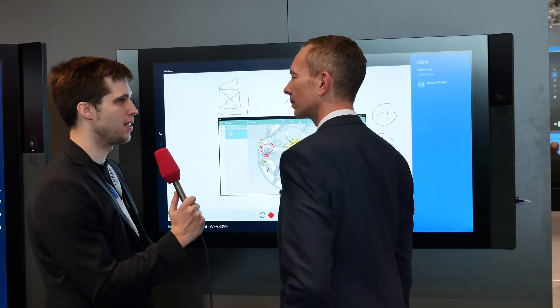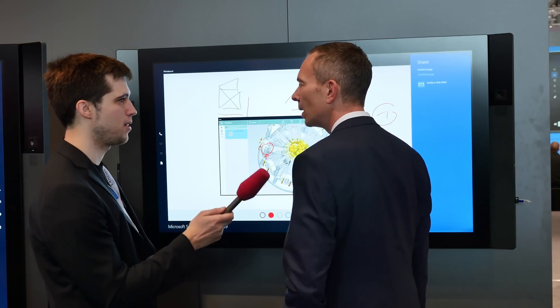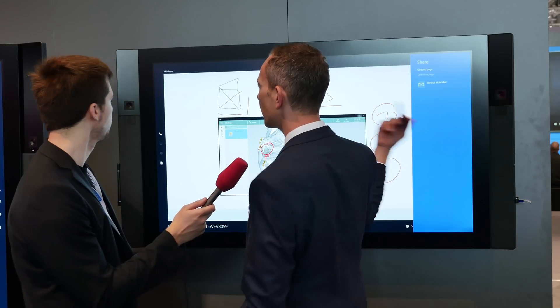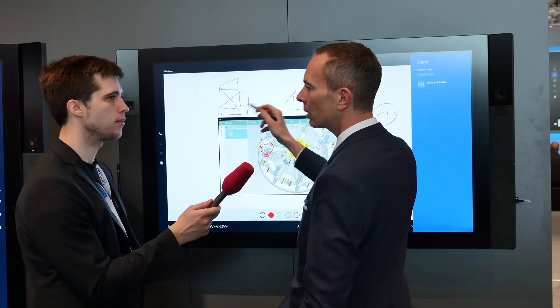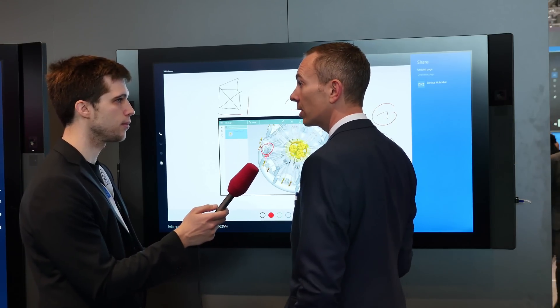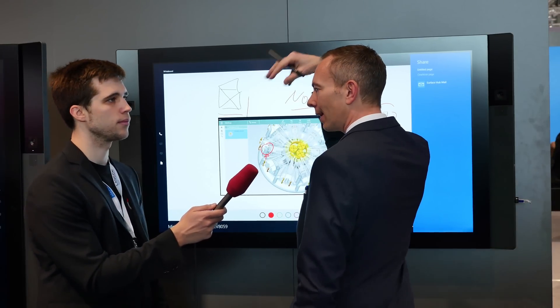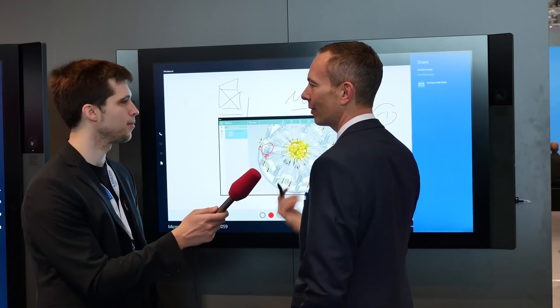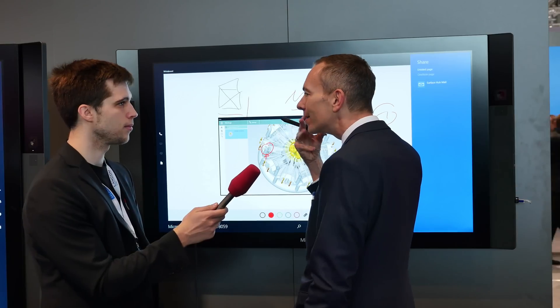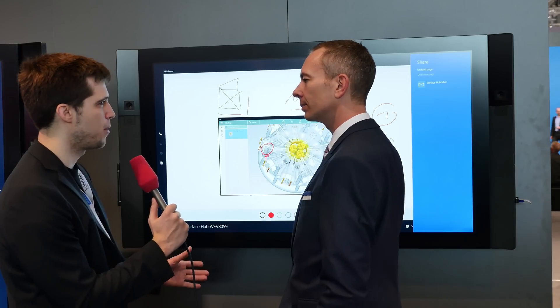You mentioned Skype for Business — so you need a webcam. But there's none on top? Actually it has two integrated cameras, one on the left and one on the right side. We also have two microphone arrays, light sensors, and motion sensors so the device knows where you're standing. The cameras are not on top because you wouldn't want an eagle-eye perspective — they're positioned so that everyone in the Skype for Business session sees your faces, not the tops of your heads.